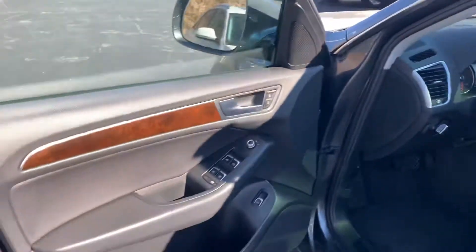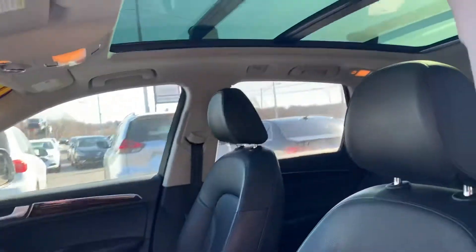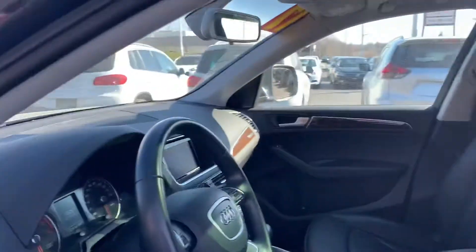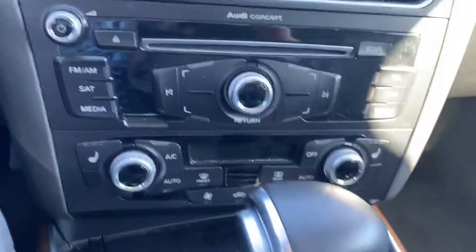The front looks great. You have that panoramic sunroof, which really opens the car up, makes it feel a lot more spacious and roomy inside. You do have heated seats.